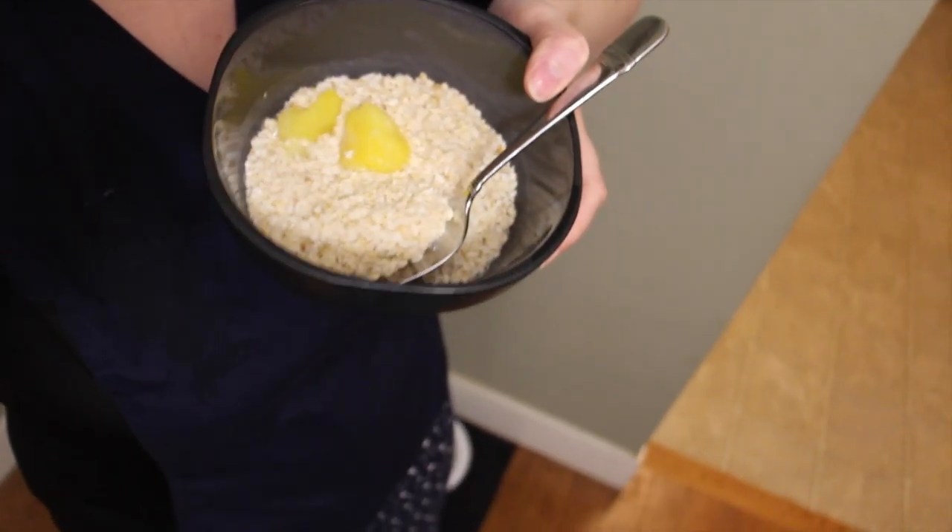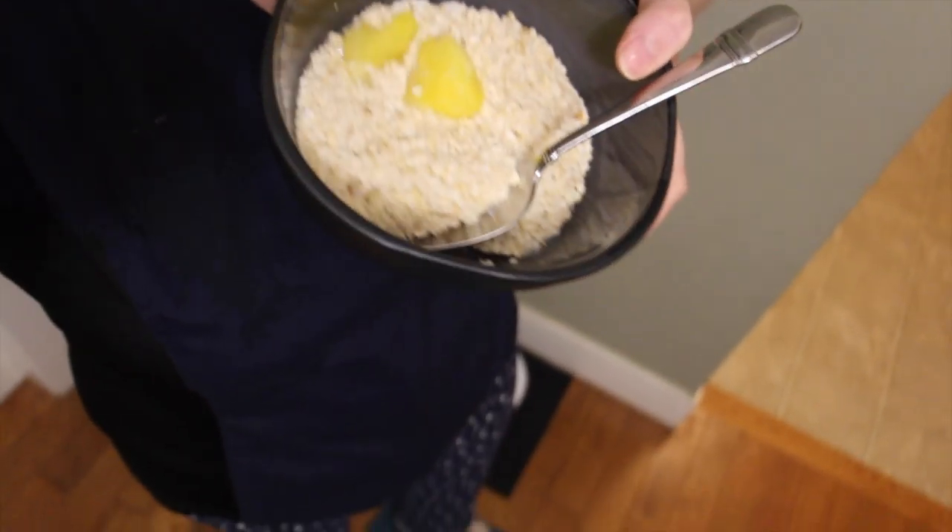Not going to have time to eat much, so I'm having a big bowl of oatmeal with two little pineapple pieces in it just to give it some more flavor. I've been doing cinnamon but now I decided to go back to pineapple, at least for today. It just gives it a little more freshness in the morning.